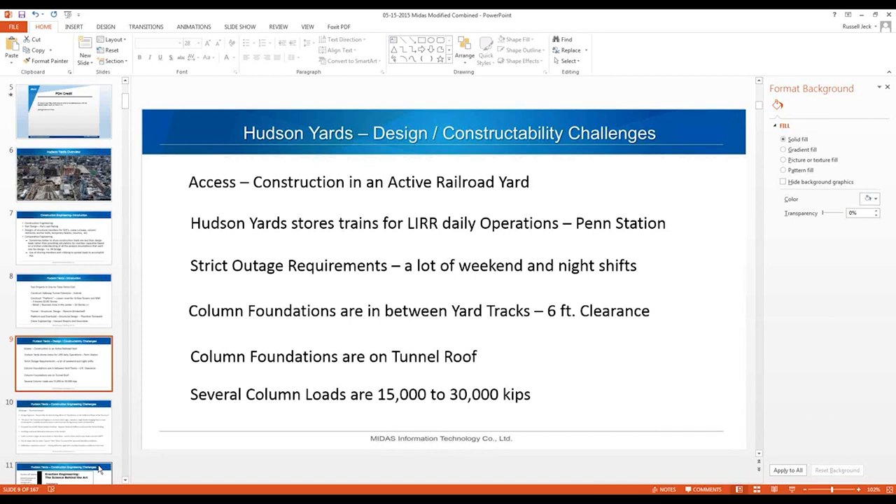One of the main design-constructability challenges is access — it's construction in an active railroad yard. Hudson Yards stores trains for daily LIRR operations at Penn Station, so there are a lot of outage requirements. A lot of work gets done nights and weekends during off-peak hours. Some column foundations are in between yard tracks with only six feet between ties, and some columns bear on the tunnel roof.